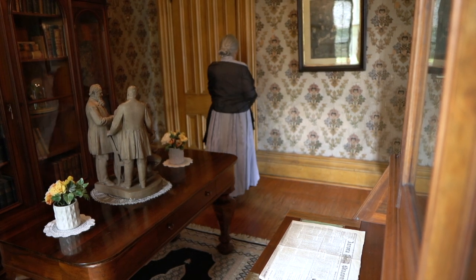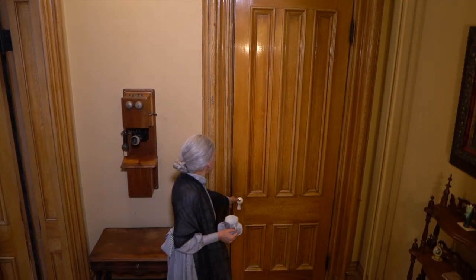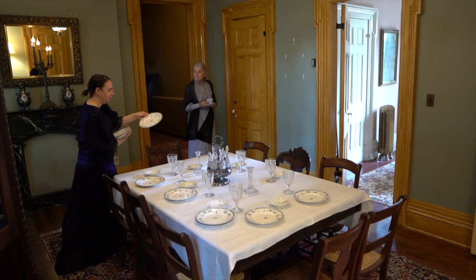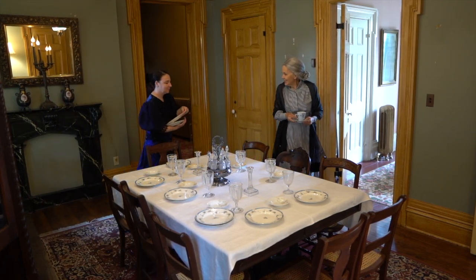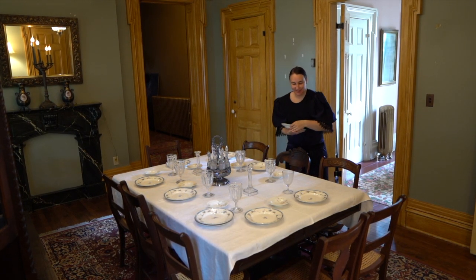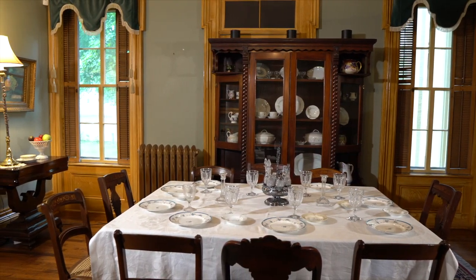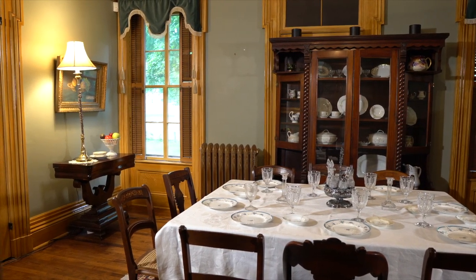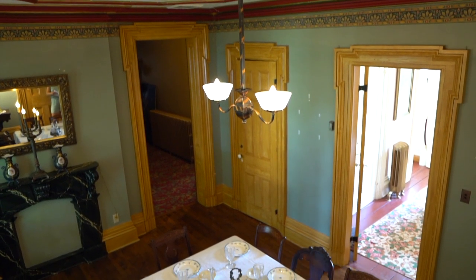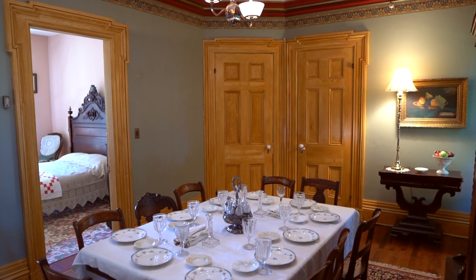The library has a second door, this one leading out into the hallway. This door to the dining room marks the halfway point of the house. We have shown you the front half of the house — the rooms with 12-foot ceilings and floor-to-ceiling windows. When we step through this door, it is almost like entering another house. Now we may assume we are in the more private part of the Tanners' home, where the ceilings are lower and simpler and the windows are slightly smaller.